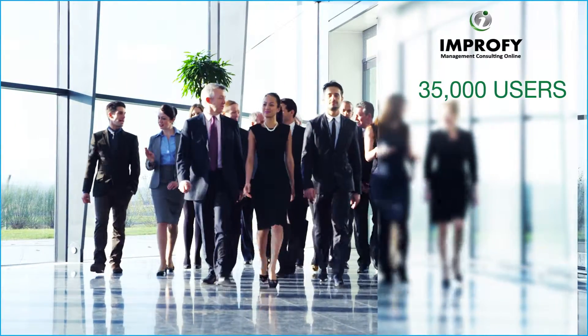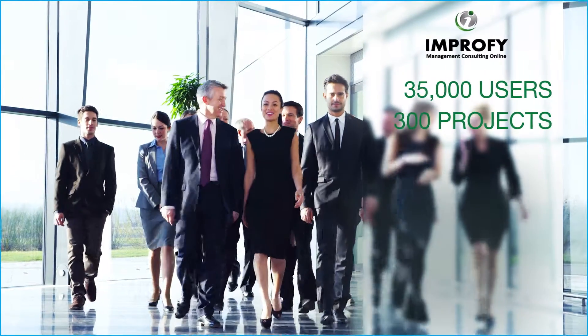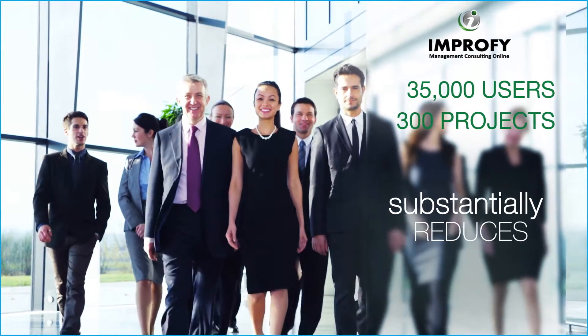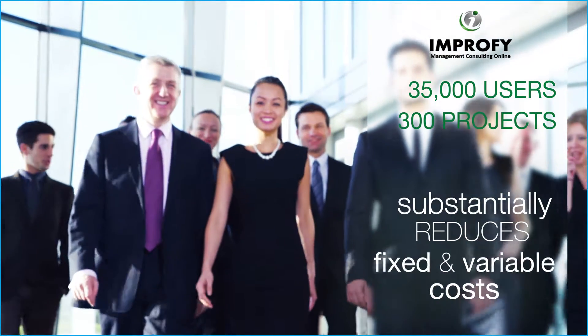With over 35,000 users and 300 projects, Improfy's proven technology and leading edge improvement model substantially reduces fixed and variable costs, faster and better than many traditional alternatives.